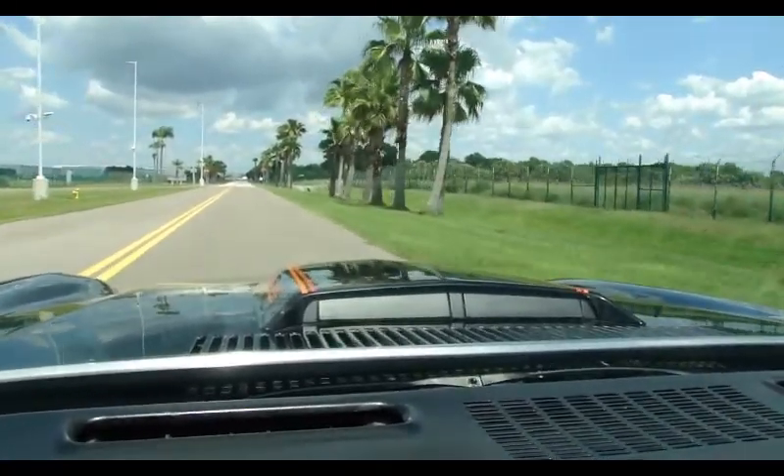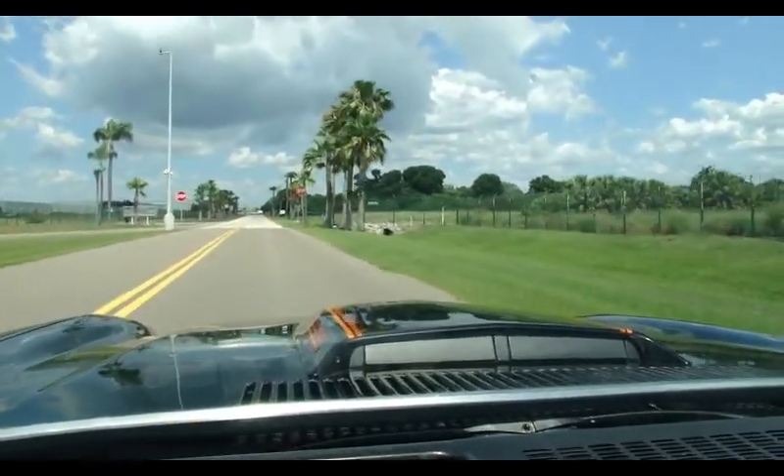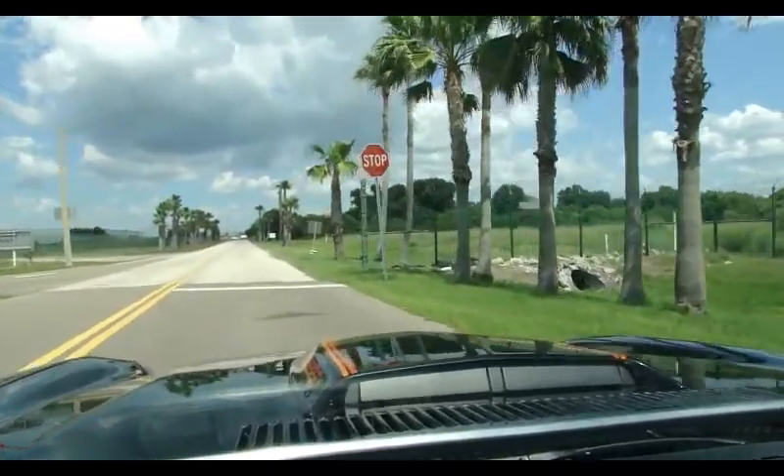I'm going to give you guys a little more time riding in this car. Hit the brakes here — it doesn't pull.